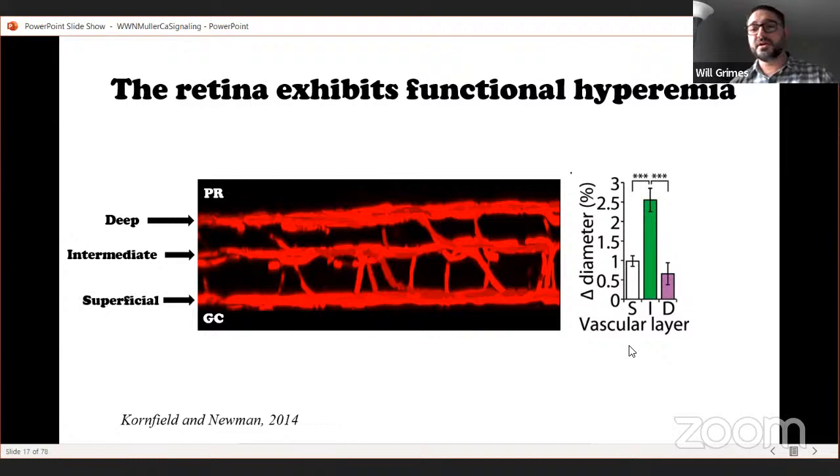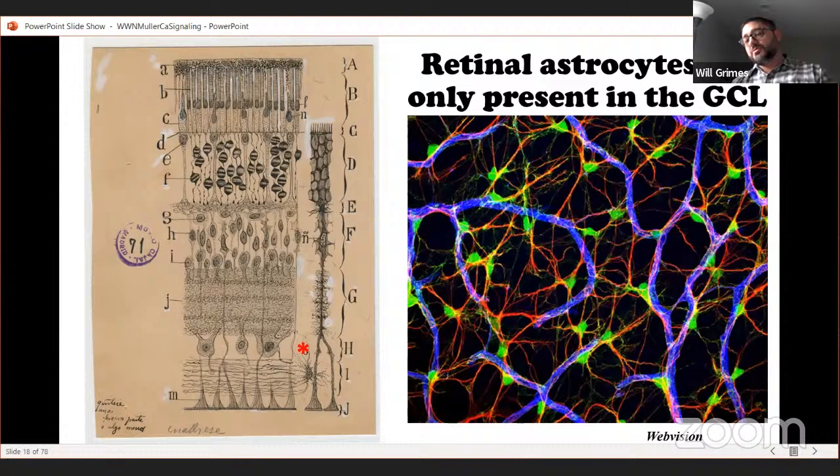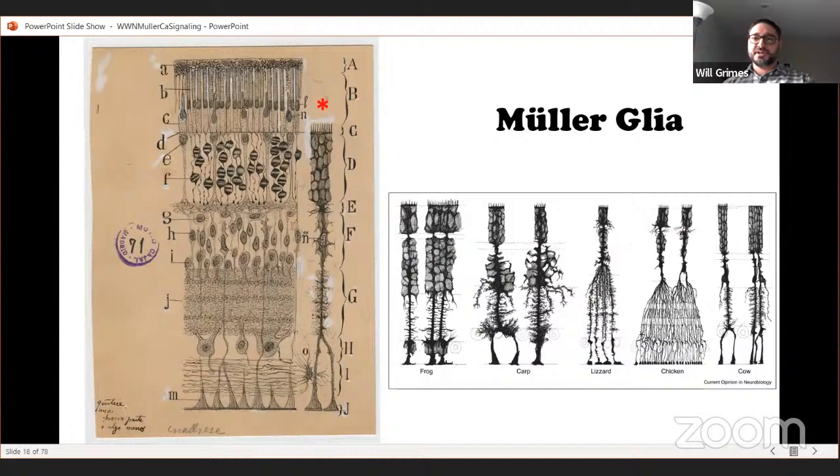Kornfield and Newman also looked more carefully at different retinal layers and found the strongest capillary diameter modulation at the intermediate layer — the same part of the retina that experiences the lowest oxygen — so modulating these vessels is particularly important for providing nutrients and oxygen to those inner retinal layers in an activity-dependent manner. The blood-brain interface is typically thought to be encased in astrocytes, and astrocytes are present in the retina but restricted to the ganglion cell layer, contacting vessels there. But what about the intermediate and deep vessel layers? There are no astrocytes there.